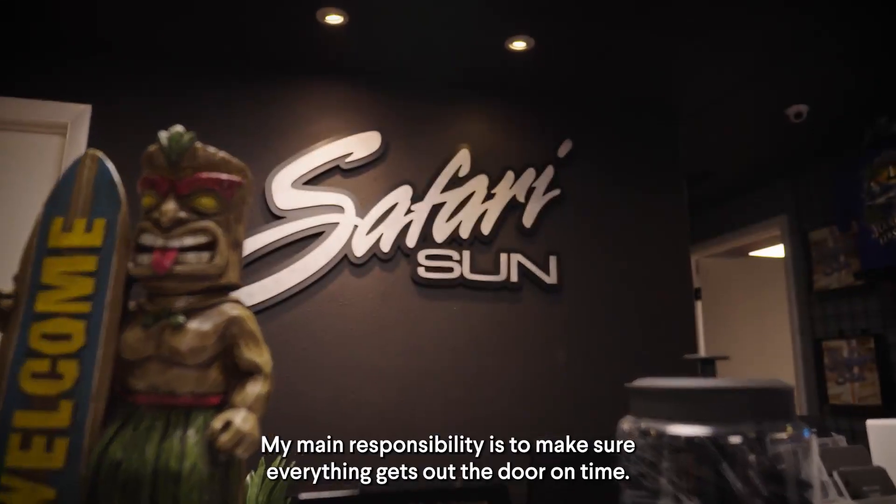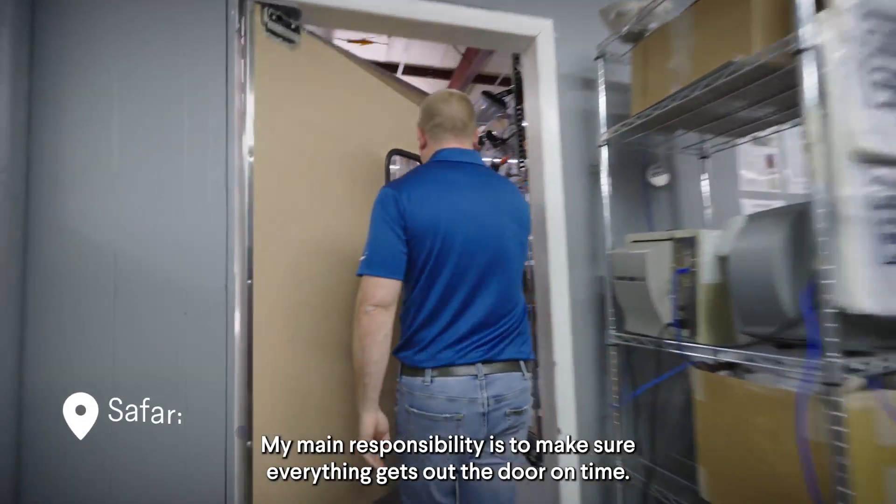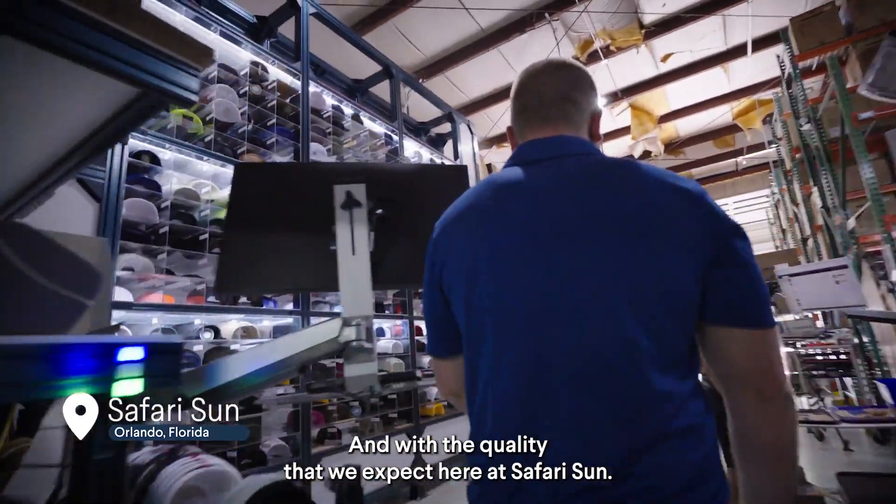I'm Krista Warnick, the director of operations here at Safari Sun. My main responsibility is to make sure everything gets out the door on time and with the quality that we expect here at Safari Sun.